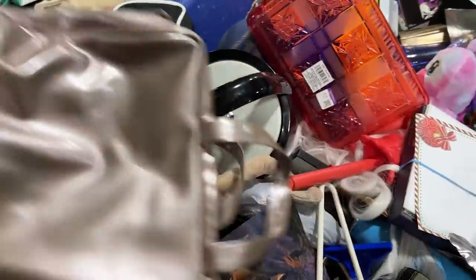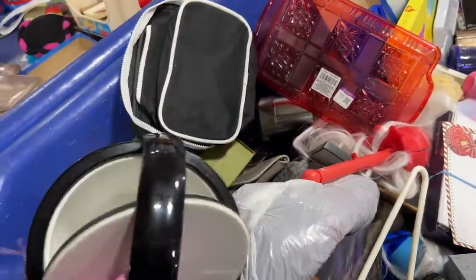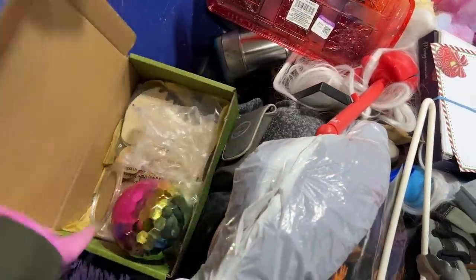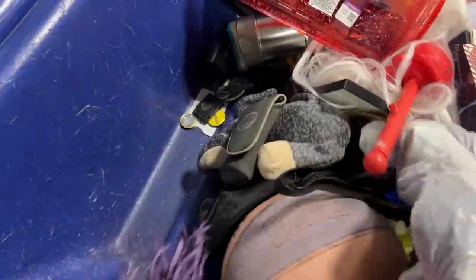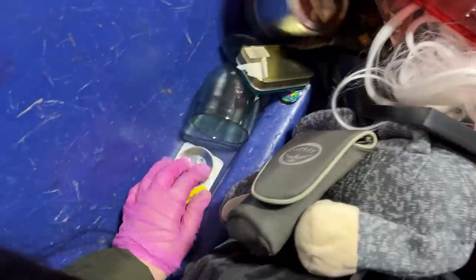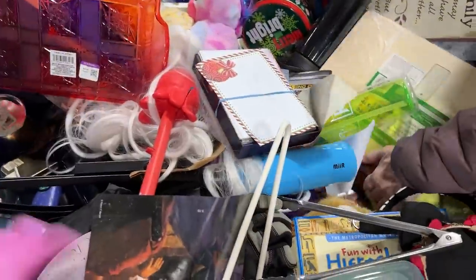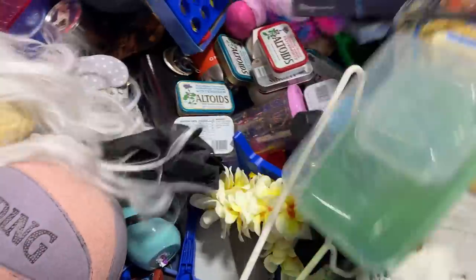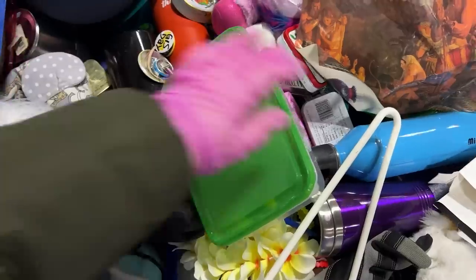Let's see what's in here. Ice chest. Nice craft. Some buttons. A wig. More buttons.